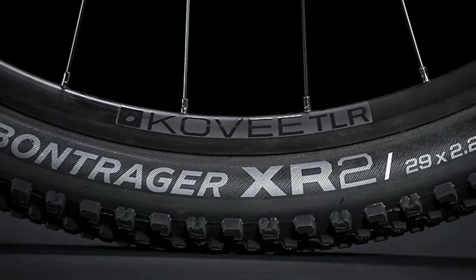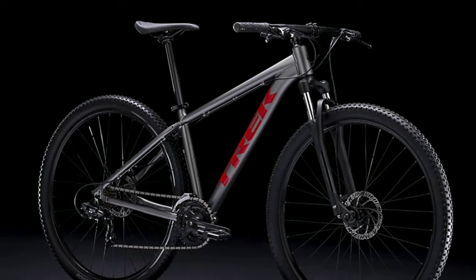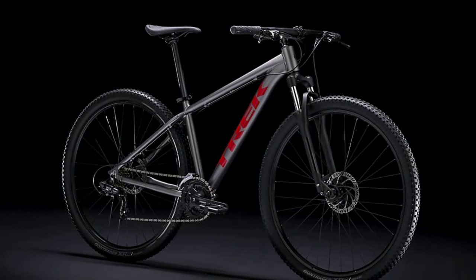You get Bontrager tires which are available in 2 tire sizes — 27.5 inch and 29 inch. Track Marlin 4 2021 will cost you around 30,000 online.